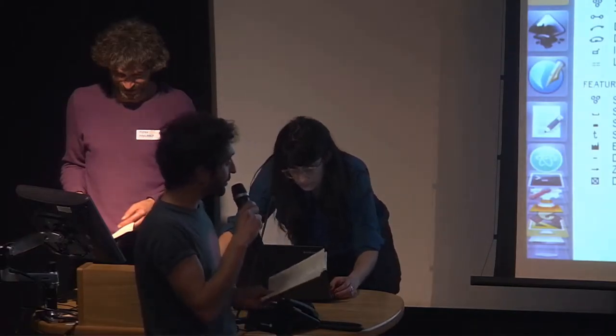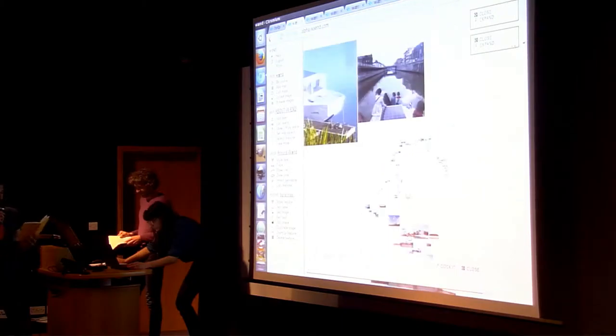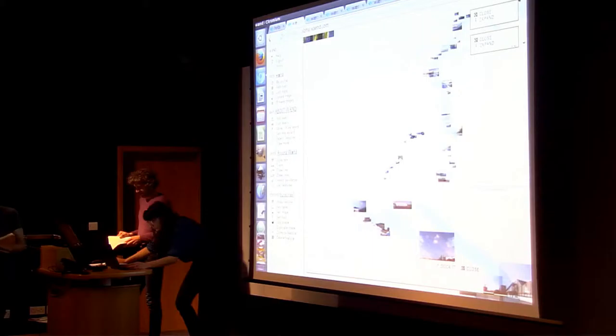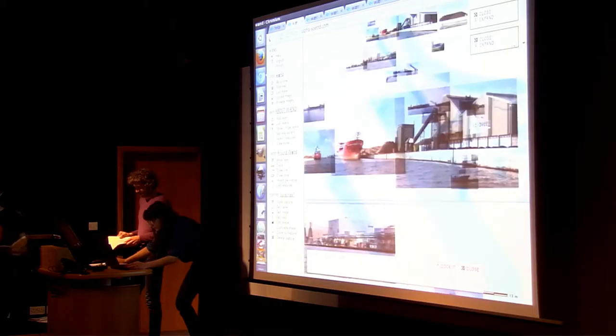To present the documentation of this project, we built a cartographic website, which has the particularity of embedding images directly in the map. So when you zoom in, you can really get a closer look at what happened. It's not only a point or a pin on a map that opens a pop-up.